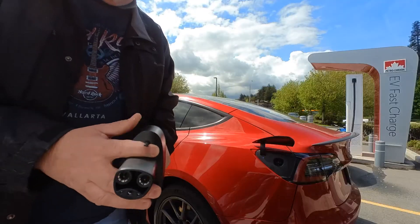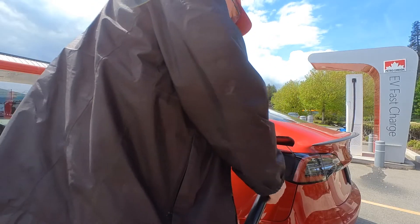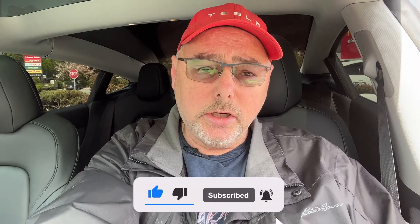I'm out here in Abbotsford at the Petrocan Electrify charging station — the 350 kilowatt station on Whatcom Road, where the Tim Hortons is. I'm just checking it out and seeing how it compares to Electrify Canada. So far I'm sitting at 119 kilowatts. I'll go outside and show you the charger.